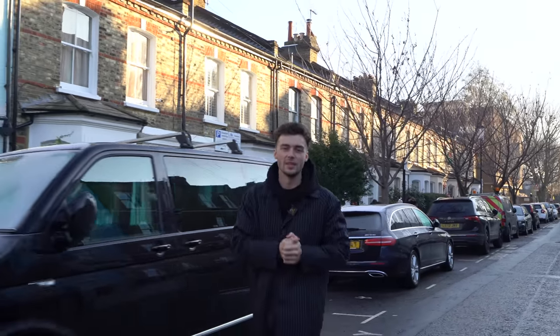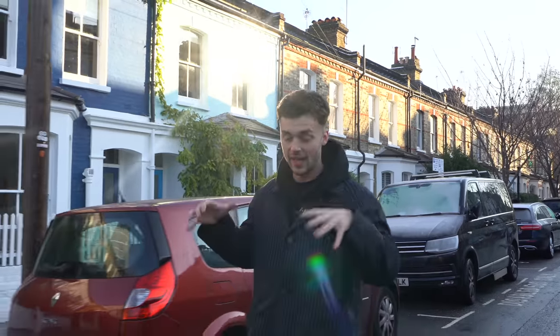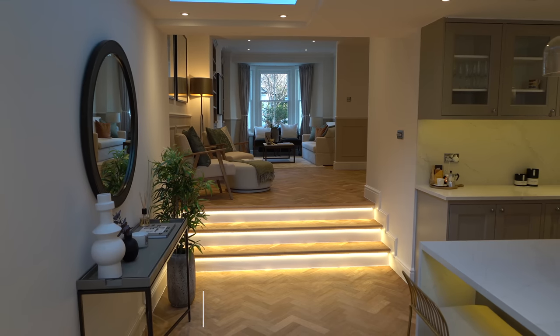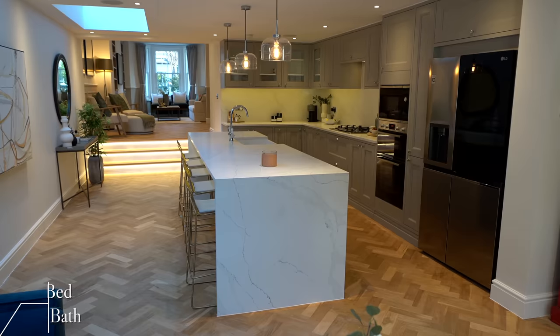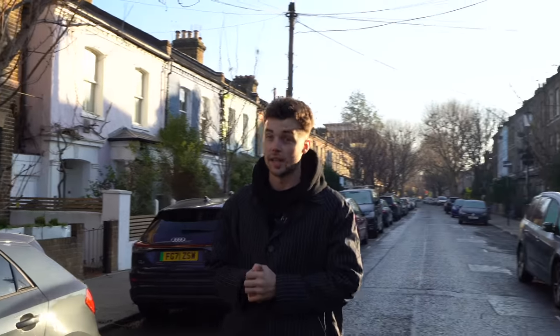We're back in London today and we're going to be taking you inside a three million pound terrace home listed with Movely. We're in Notting Hill, very central in the Kensington and Chelsea area. The property has 2,500 square feet of nicely well-lit open spacious interiors. It's got five bedrooms, four bathrooms and expansive renovations making this the perfect family home.